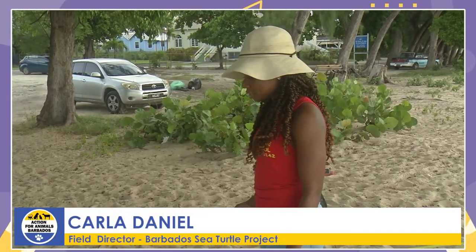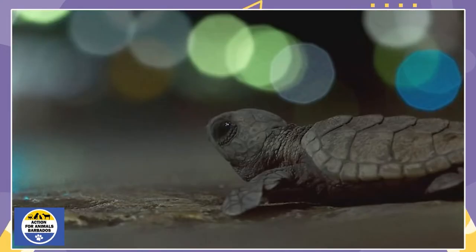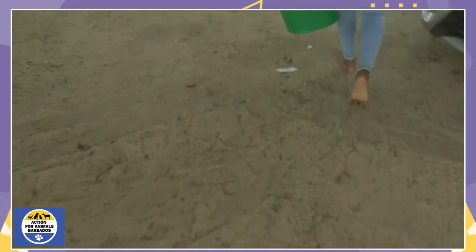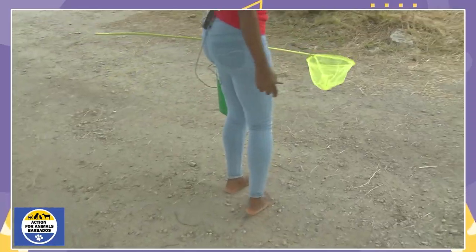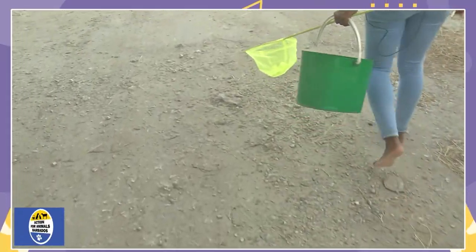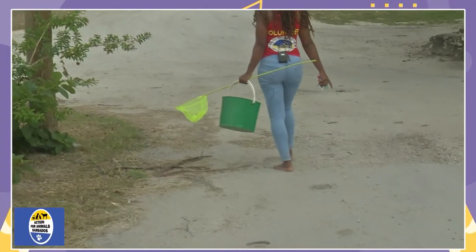We're going to trace the steps that the hatchlings would take if they were to emerge from right here on this beach tonight. As they look around, first the street lights would capture their attention and they would crawl and go this way. When they get onto this hard pavement right here, some of them will get run over, because Fitz Village is a relatively popular beach at night and people are coming and going, and often some of the hatchlings in this area will be crushed. They come first to this streetlight and you can find them congregated in the grass at the base of the light.